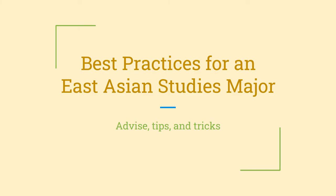Hi there and welcome to UC Davis. Here is a guide to help you as an East Asian Studies major develop the best practices for your time at Davis. We have some beginner advice for you to review and hopefully implement.